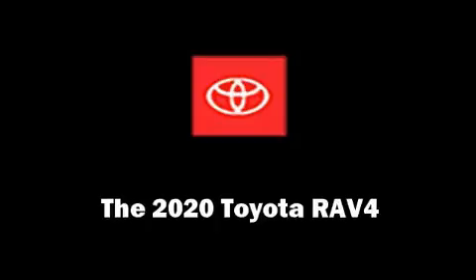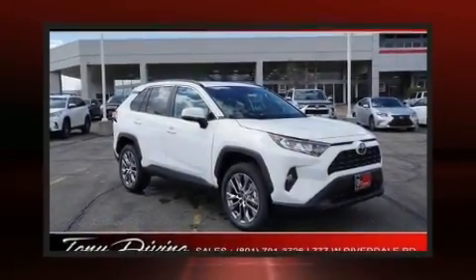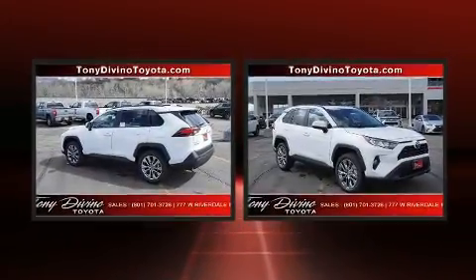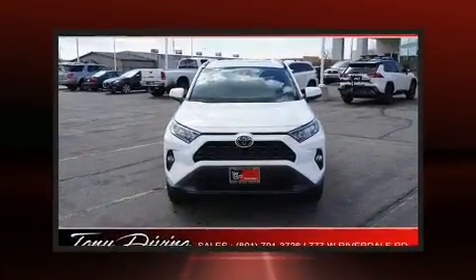Step into the 2020 Toyota RAV4. Smooth gear shifts are achieved thanks to the 2.5-liter four-cylinder engine, and for added security, dynamic stability control supplements the drivetrain.